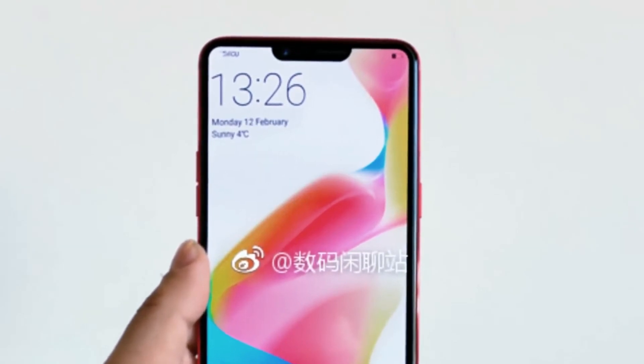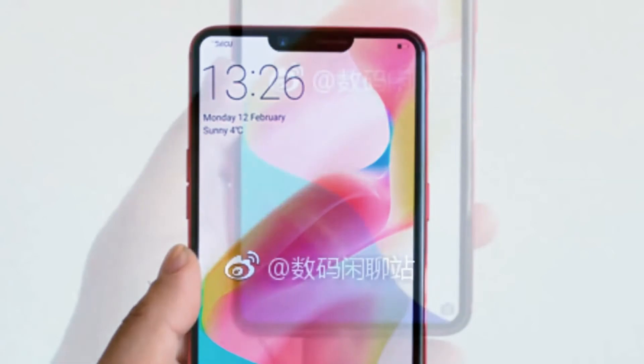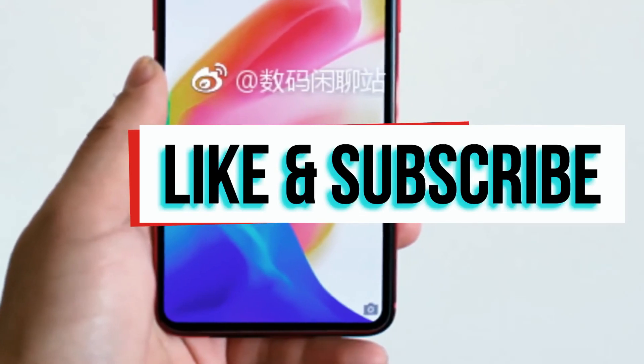Thanks for watching. As always, stay tuned for new videos from our channel. Please subscribe and share, my friends. Wishing you all the best.